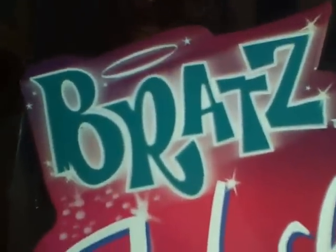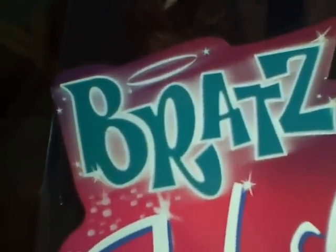Hey everyone, it's Jpoplover1000 and I got some Bratz in the mail today from eBay and I wanted to show you them. They are the Bratz Holiday 2009 Dolls. I have Chloe, Yasmin, and Megan.